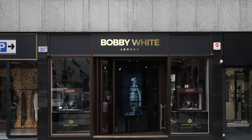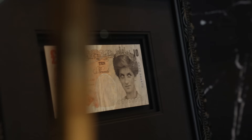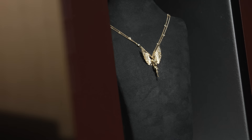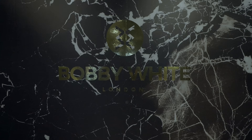Welcome to Bobby White Mayfair. This is our new store. It took us 20 years in the making — we've always worked from our studio, but this has been our dream. We've finally got it, so we want to give you a little show around.